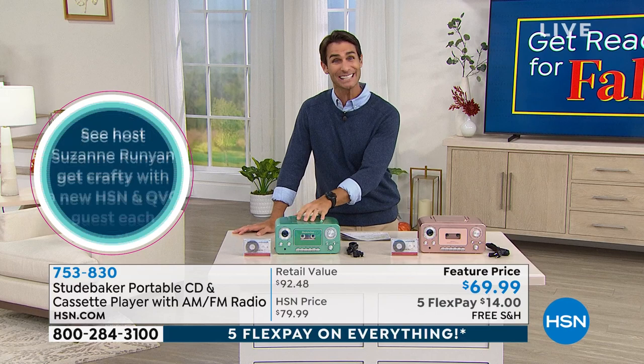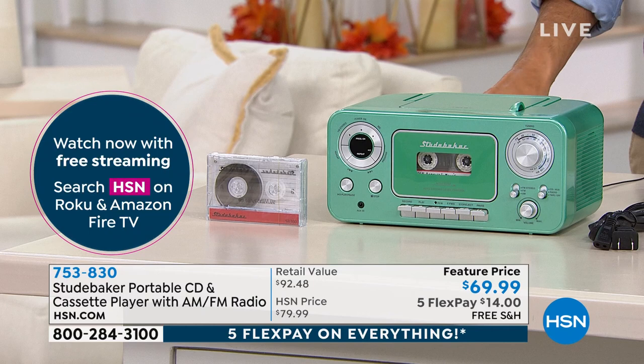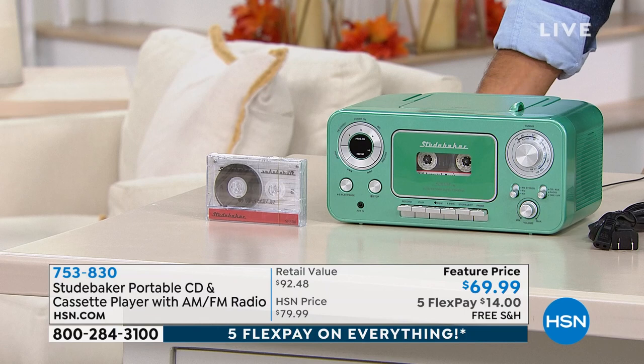Portable — take it with you, take it to the beach, out to the backyard party. Maybe dad likes to work out in the garage and listen to sports talk radio. Or in the crafting room, you like to listen to talk radio or the AM/FM radio. Only 60 in the teal left — that's it. I do love this color. This is going to be gone in just a matter of a couple of moments.